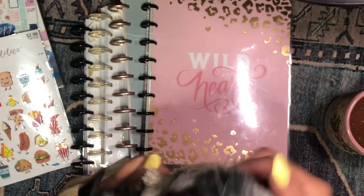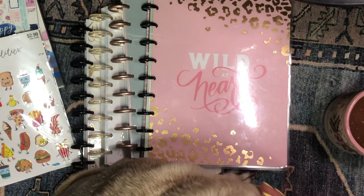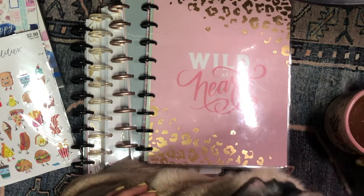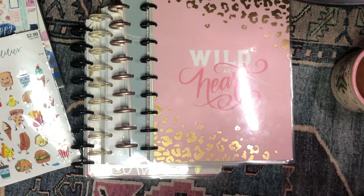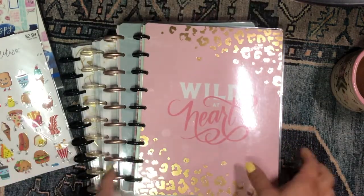I have my baby Bugs here. I just finished eating breakfast and so he wants me to give him some food. I have my coffee, my cafe sippa here, and let's kick this video off. I need to get Bugs out of the way first though. Come on Bugs. Alright, so let's start off with the planner stack that I have here.